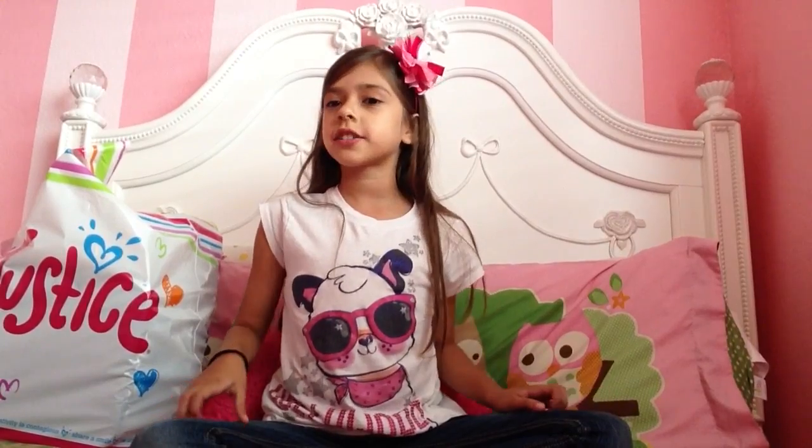Hi, Caitlin here, and today we went back to school shopping at Justice, and I just wanted to show you what I got.